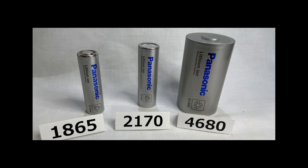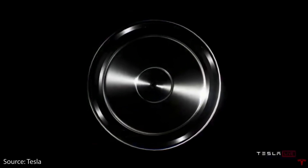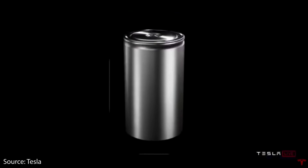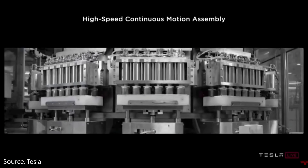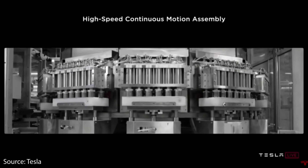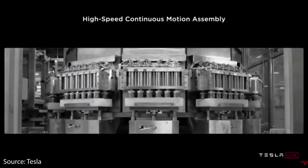Panasonic and Tesla have really stepped up the game with their 4680 battery. The 4680 name represents the size: 46 millimeters by 80 millimeters. Panasonic's 4680 cylindrical battery stores about five times as much energy and costs half as much to build as the 2170 lithium-ion cells Tesla currently uses in its Model 3 and Model Y, which are also provided by Panasonic.